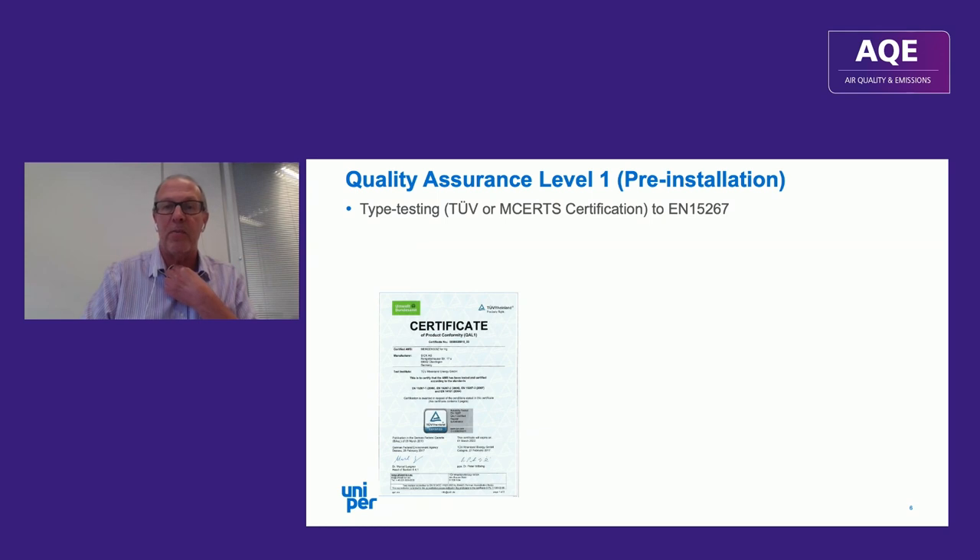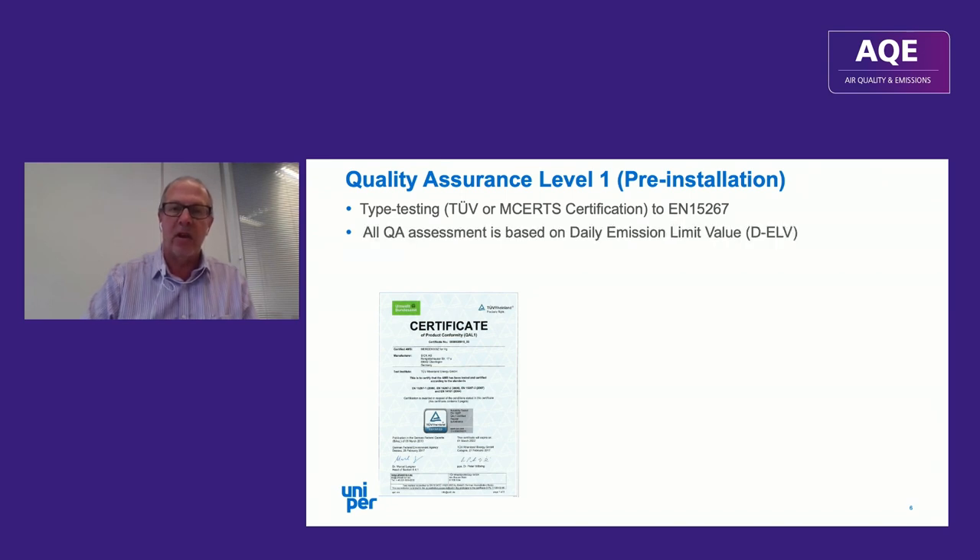QAL1 is effectively done pre-installation — this is type testing, typically by TÜV in Germany, to EN 15267. It's important to realize that mercury analyzers measure elemental mercury only, but actual emissions comprise elemental and oxidized mercury, mostly mercury chloride. In order to get the total mercury, the instrument has to have a converter which converts mercury chloride back to elemental mercury.